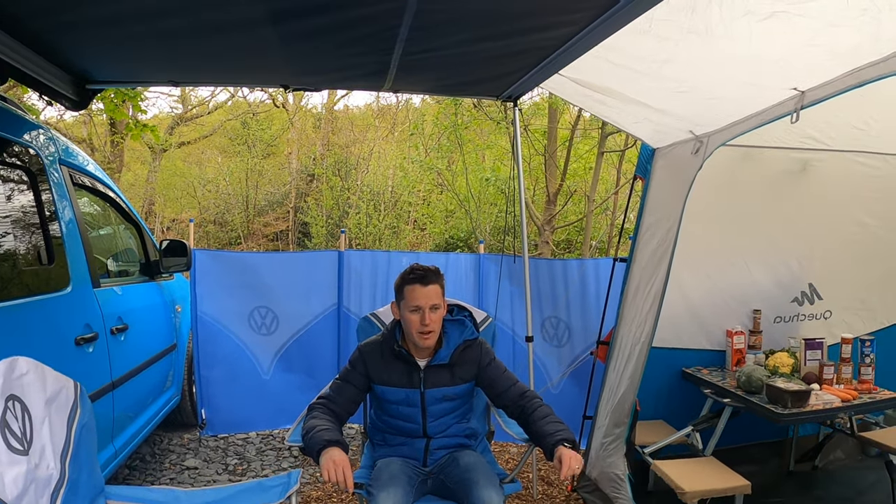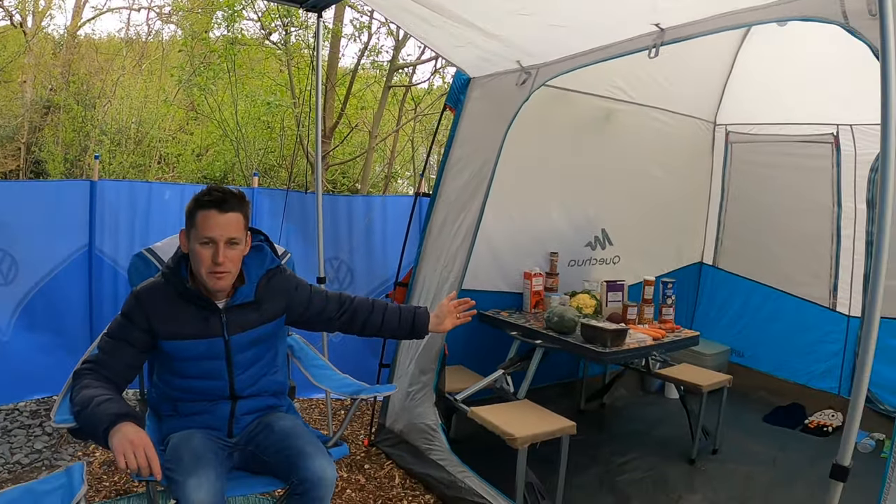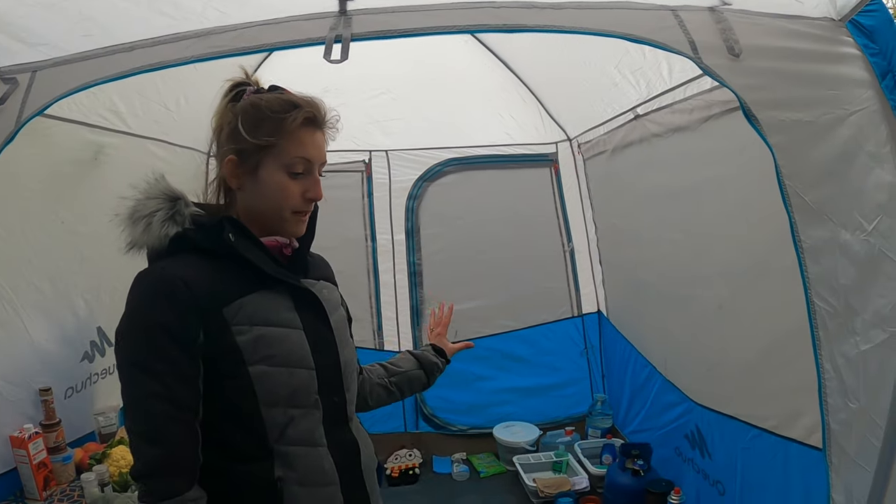It takes two minutes to set up and two minutes to pack away. Over here is our 2.5-metre extension from Gaff Lot, and in our driveway awning we've got our six-person living space.